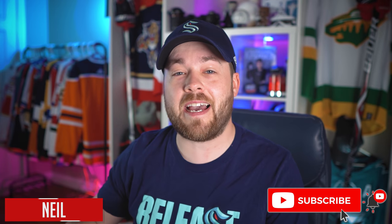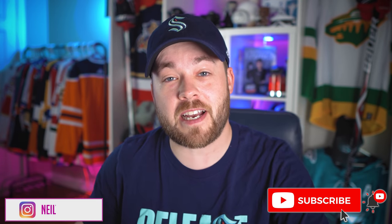Hey everyone, it's Neil here from Post to Post. Thanks for joining me today. Hope you're having a great day. We're going to look at some practice facility photos for the Seattle Kraken.